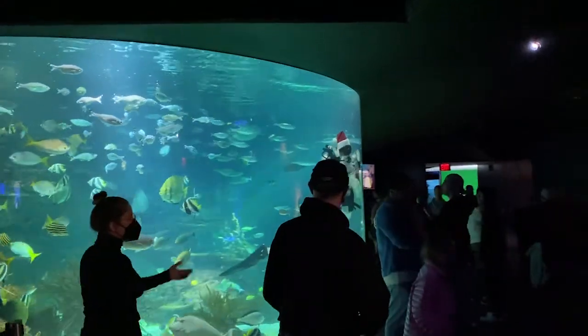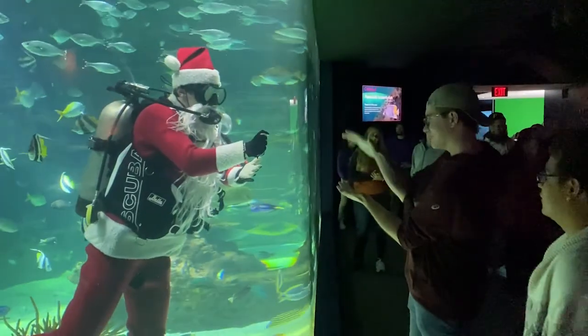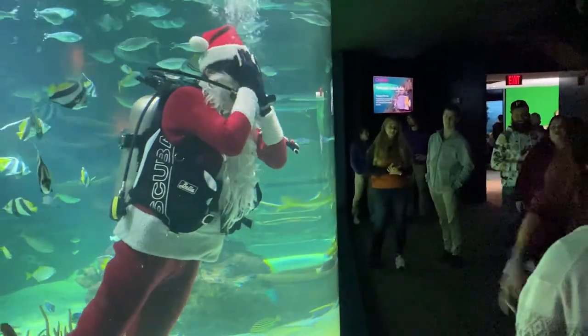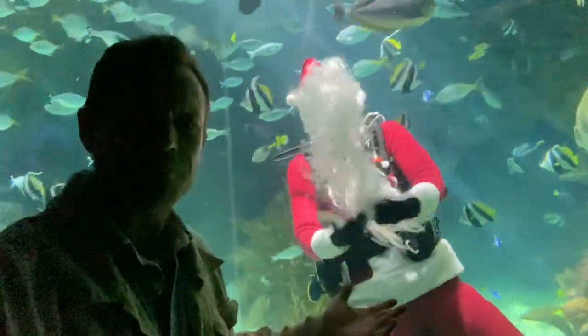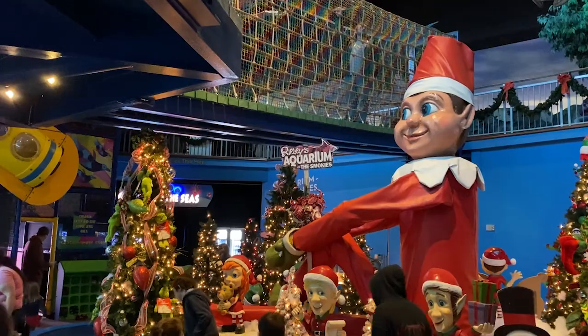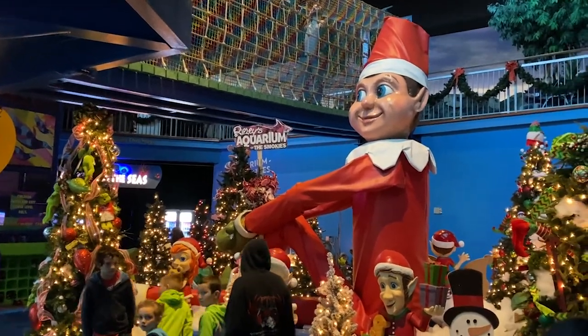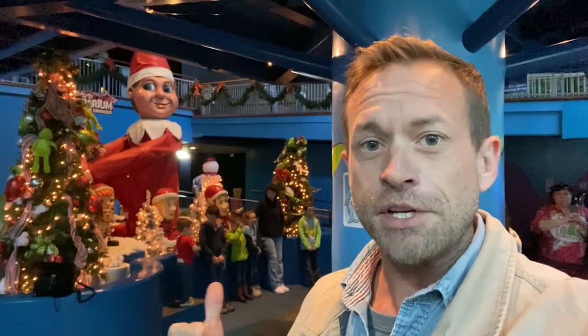It looks like Santa is a scuba diver — look at that. Hey, check it out, Santa's a diver. I didn't even know this. Christmas at the aquarium. That was fun. Speaking of Christmas at the aquarium, that's a large elk. You need a very large and sturdy shelf for that one.